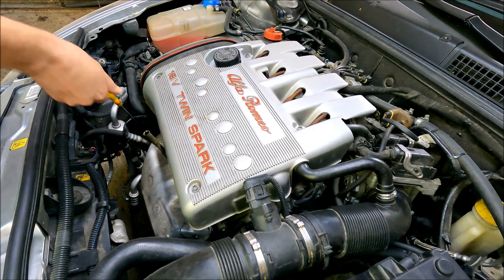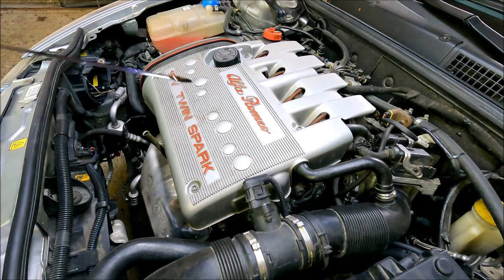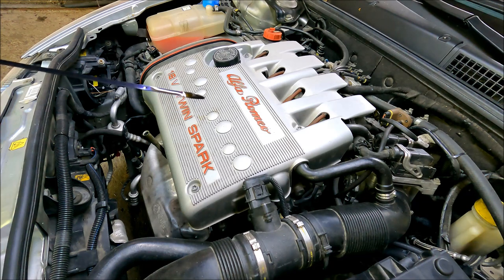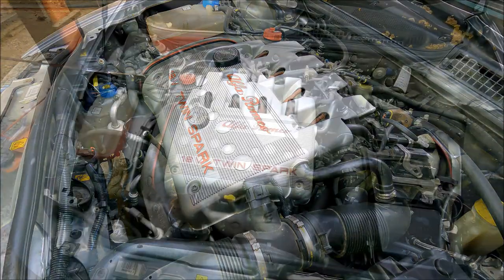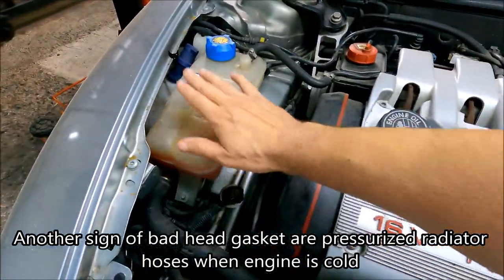I'm also going to check the oil level and the oil clarity. As you can see right here, the oil is on max and still fairly clean, considering it was changed 3,000 kilometers ago.